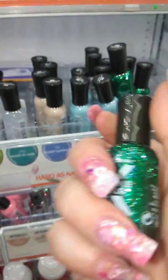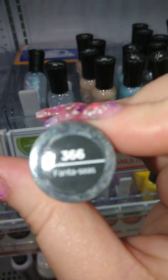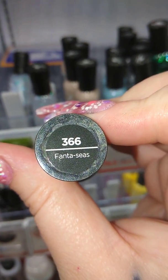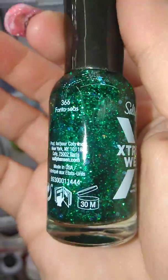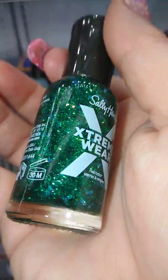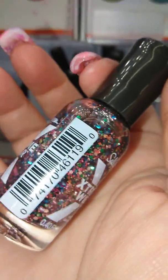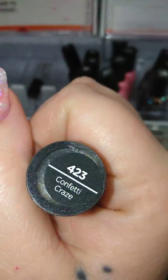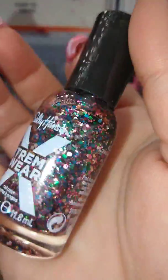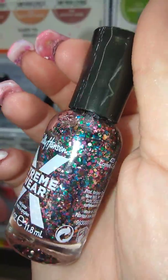Next one is called Fantasies. This is just in time for St. Patrick's Day, right? What happened to all the Fantasies? They got rid of the old ones and got in new ones. Confetti Craze!